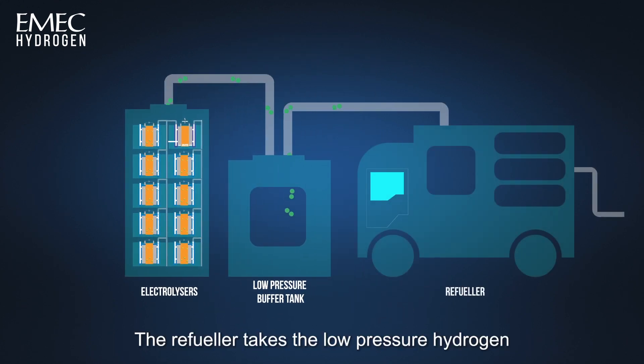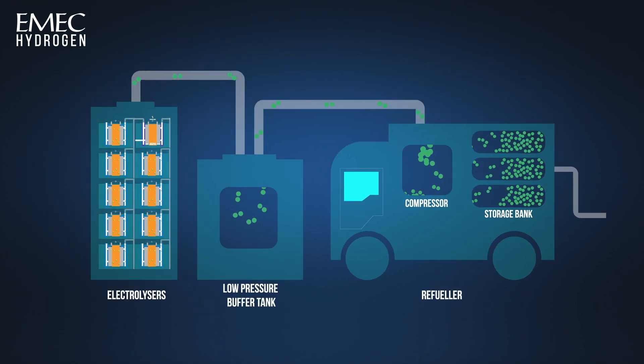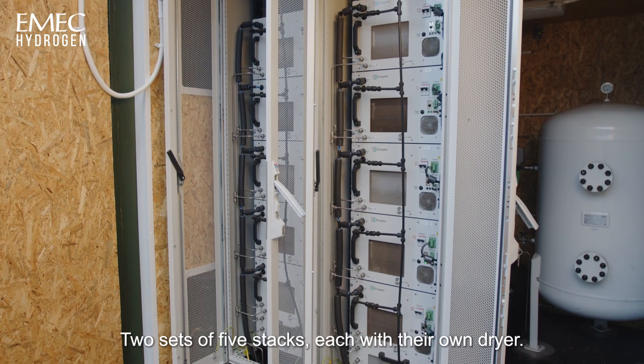The refueller takes the low pressure hydrogen and compresses it into storage at 400 to 450 bar. Here we have the electrolysers themselves — two sets of five stacks, each with their own dryer.